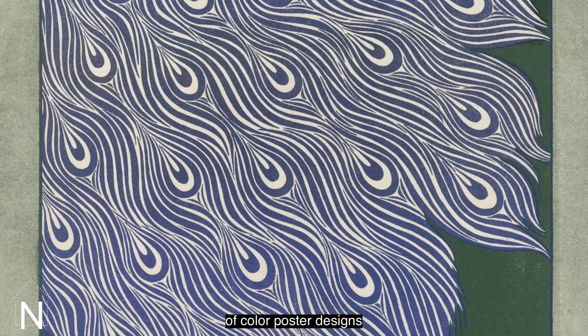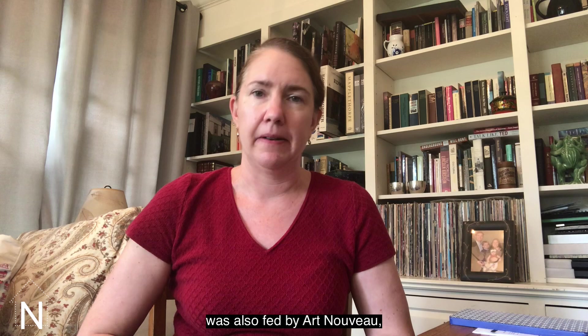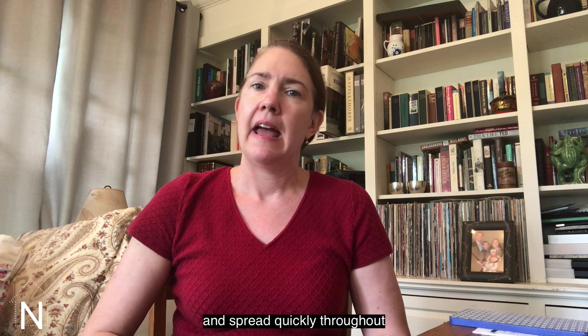But this kind of interest in poster design was also fed by Art Nouveau. Art Nouveau had begun in Belgium around the year 1890 and spread quickly throughout Europe and the United States, and it continued to be very influential through the beginning of World War I in 1914.